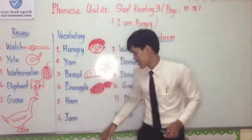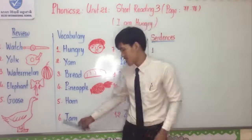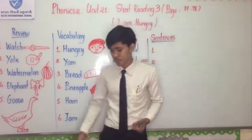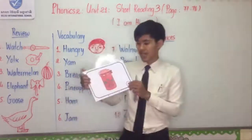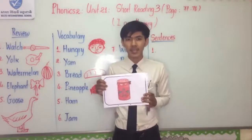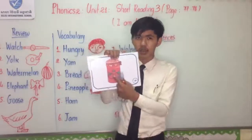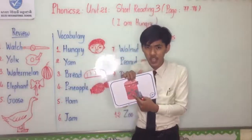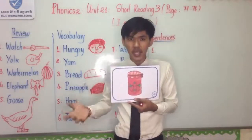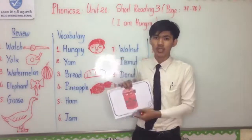Next: Jam. I spell: J-A-M. Who knows what is jam? You can see in the flashcard. Jam is always made from fruit — you can see strawberry in the picture. They use some fruit to make a jam and keep it in a jar for a long time.